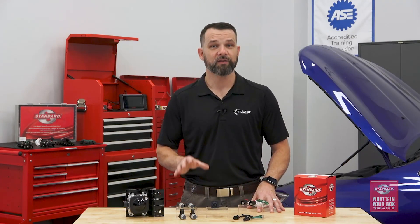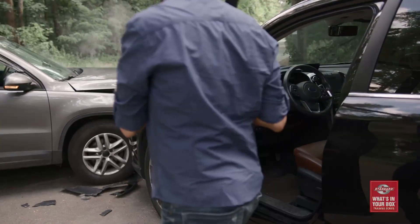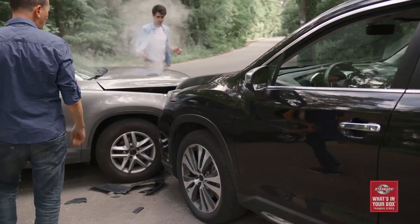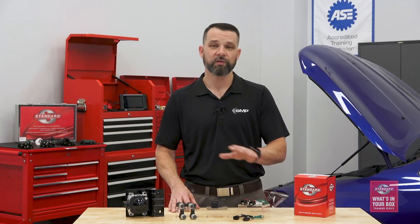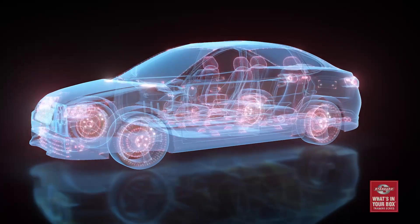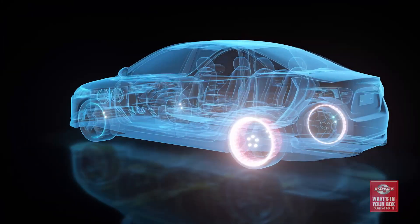Modern vehicles are equipped with increasingly advanced electronic safety systems. But despite these innovations, traffic fatalities have been on the rise since 2014. Distracted driving is definitely a major factor, but we also know that advanced safety systems aren't as effective when a vehicle is being asked to perform with worn or low-cost, low-quality parts. What you might not realize is that the performance of electronic safety systems depends on more components than you might think, and not all of them are traditionally categorized as ADAS.